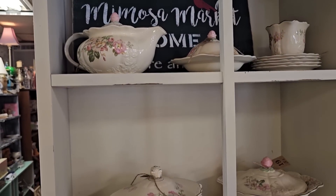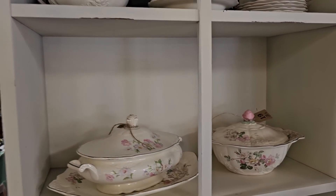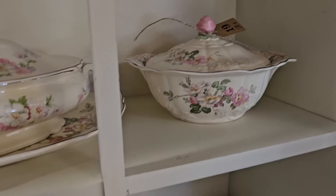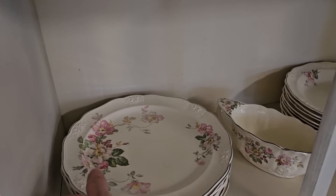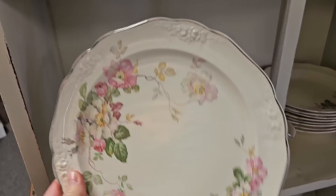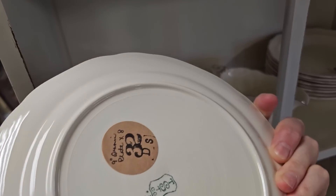Here's some more older dishware — you know I love the pink roses. I think they had a fairly complete set of this. Isn't that beautiful? Eight plates for $32.